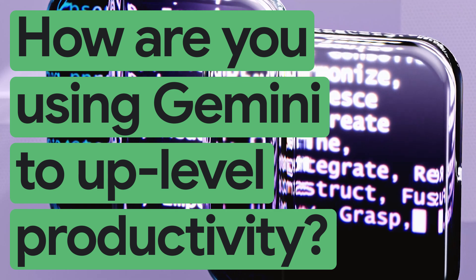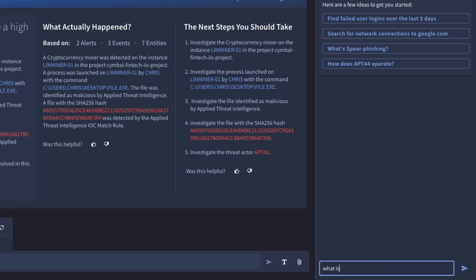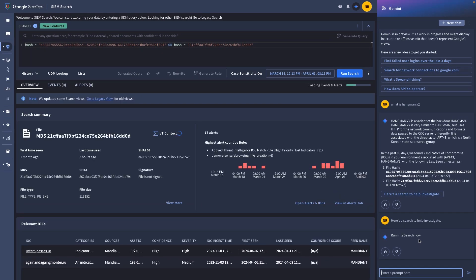We use Gemini within Google Security Operations for natural query language, where we can ask it a simple question such as generating a regular expression that can be used for a curated detection or a security detection within the platform. It provides upfront context so analysts no longer have to investigate basic information. They can use the Gemini AI feature right within the case management feature to explain the case and give brief details about what they're looking at and experiencing.